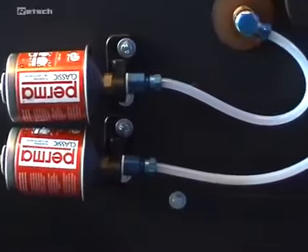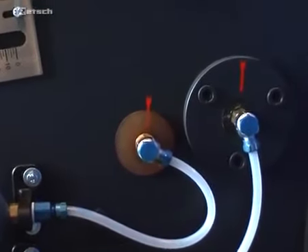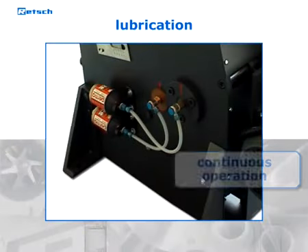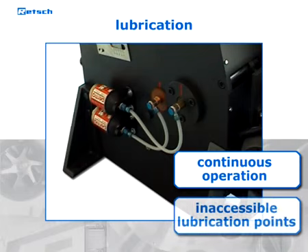Optional kits for the central lubrication of the lower movable crushing arm are available as well. This is particularly advantageous if the jaw crushers are to be used continuously or if they are installed in a cabinet in such a way that the lubrication points are difficult to access.